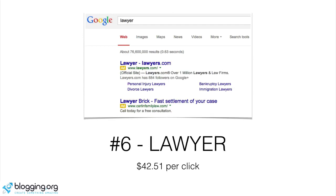Number six is lawyer. Everyone needs legal services at some point. Right there you can see lawyers.com ranking at the top, covering everything from bankruptcy lawyers to divorce lawyers and more. That's up to $42 per click, so we're still in a very high price range.